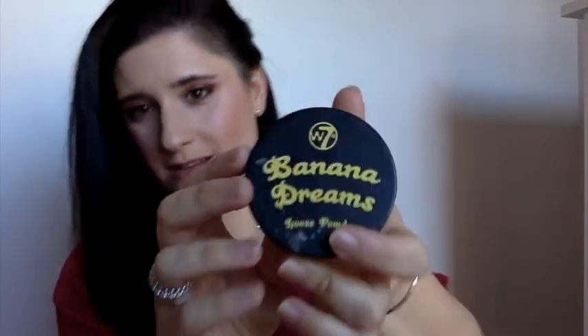Banana Dreams. Polvos sueltos, tono amarillo pálido. Os comento mi experiencia. A pesar de que lo he utilizado mucho — más del 50% del bote está gastado — he llegado a la conclusión de que no me viene muy bien. No me vienen bien porque yo tengo la zona de la ojera muy seca.